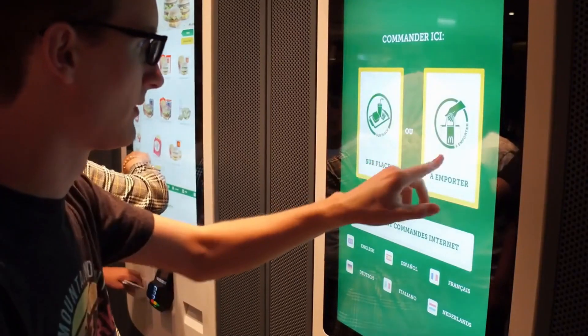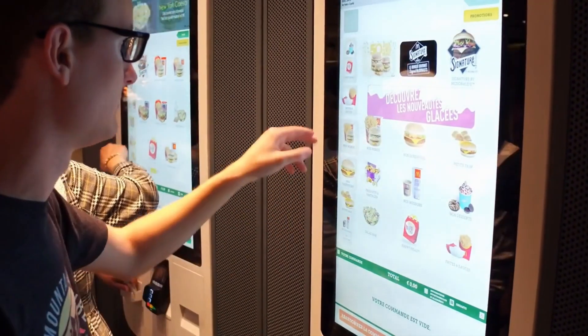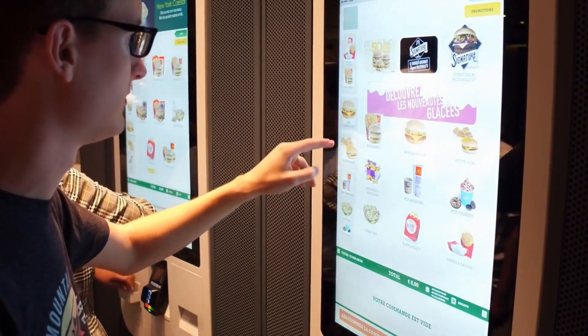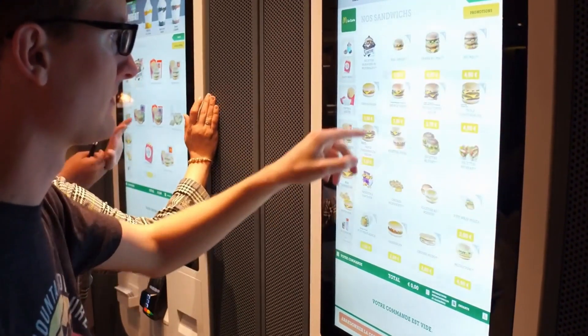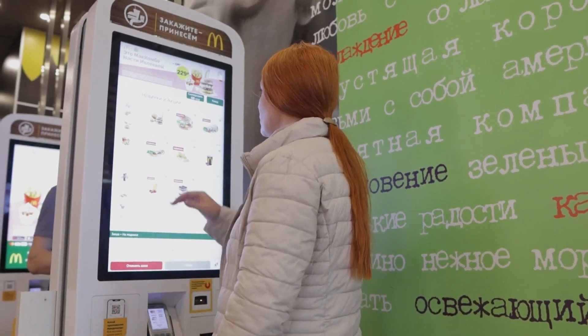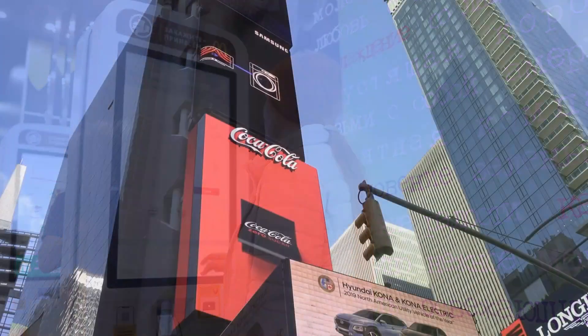McDonald's, the fast food giant, implemented digital menu boards across its drive-thru lanes, allowing for real-time menu updates and targeted promotions based on the time of day. This resulted in increased sales and improved customer satisfaction.